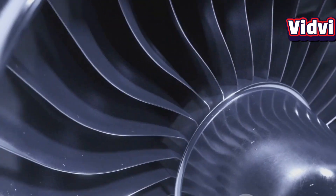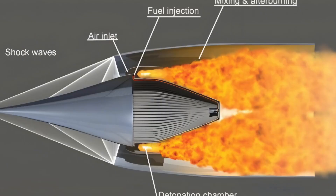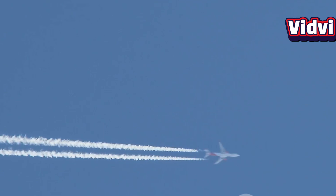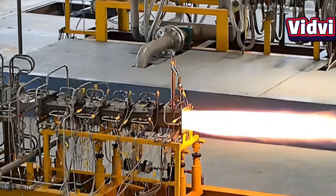Unlike conventional jet engines like turbojets or turbofans, scramjets have no moving parts, such as compressors or turbines. Instead, they rely on high-speed airflow to compress incoming air naturally through the shape of their inlet. Inside the combustion chamber, the airflow actually stays supersonic, mixing with fuel and burning at extremely high temperatures.